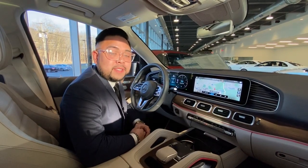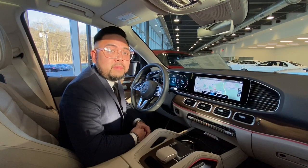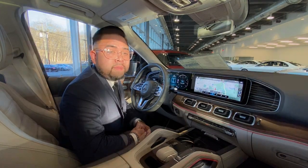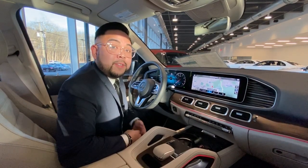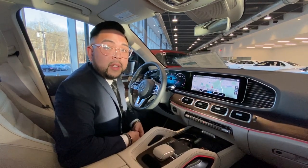Hey guys, John Carlo from Mercedes-Benz of Caldwell, and today I'm going to be showing how to use voice command for the MBUX system in the navigation. So right now we're looking for an afternoon pick-me-up, so I'm going to ask the MBUX system where the nearest Starbucks is.